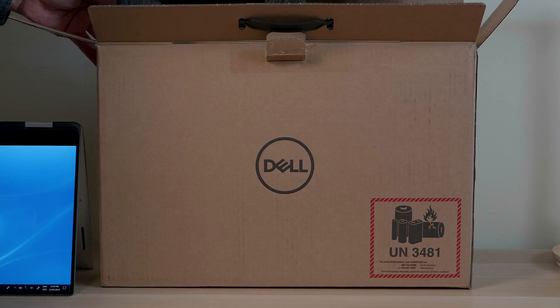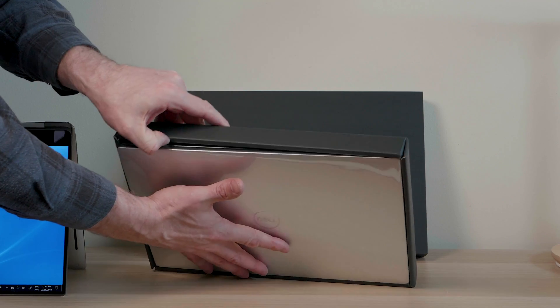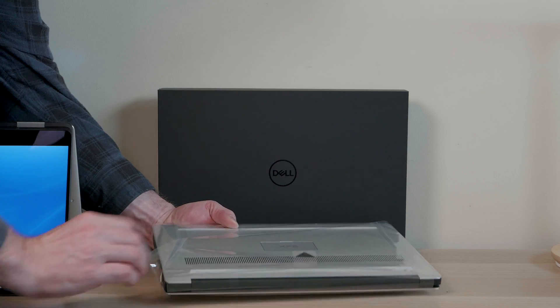Let's see how this Dell XPS 15 9570 games. This model has the 8th generation i9 and a GTX 1050 Ti Max-Q with 4 gigabytes of RAM.